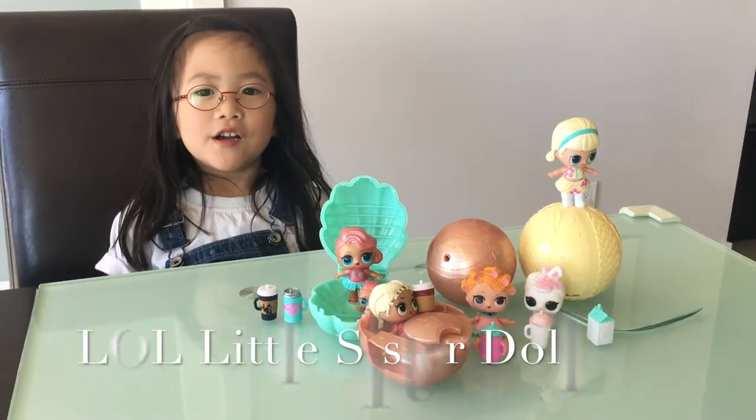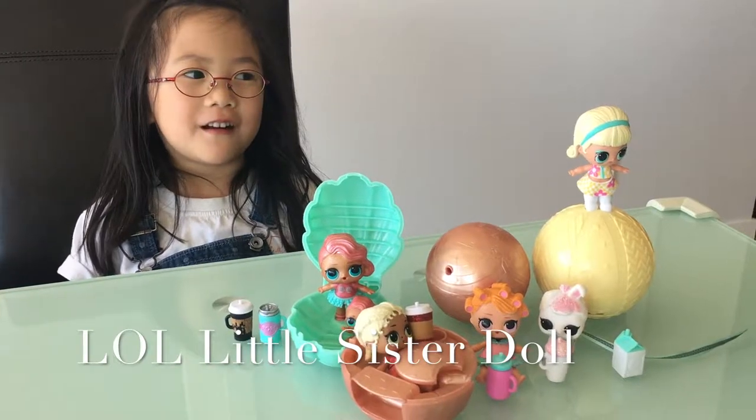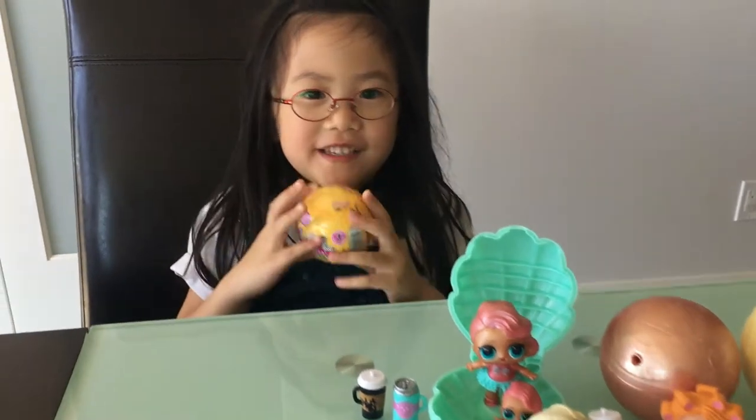Hi everybody! We are playing a new special LL doc. It's LL Little Sisters.